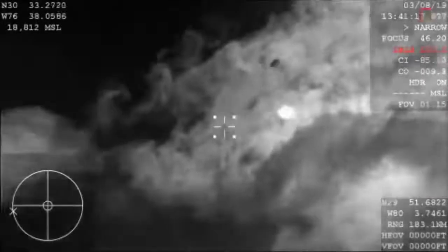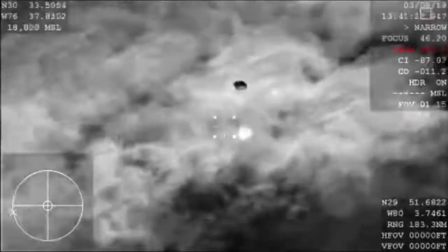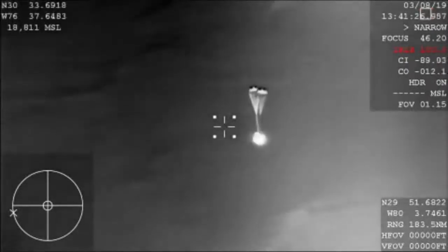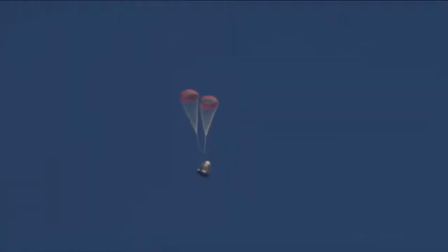There you have visual confirmation of the deployment of our drogue parachutes — this is the first of two parachute deployments. Those drogue chutes do the initial slowing, and then they're ultimately going to pull out the four main parachutes responsible for really slowing the spacecraft down prior to splashdown.